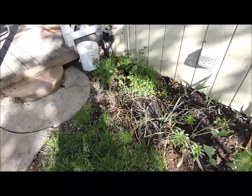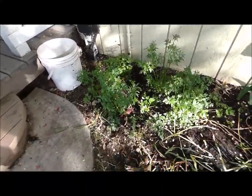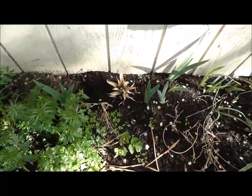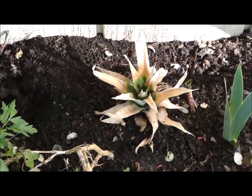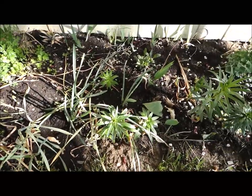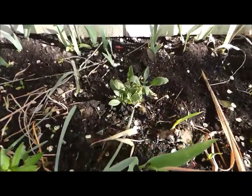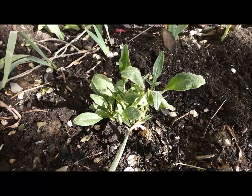I wanted to show you my little garden patch. I got some parsley — I always like to put that in my salad. I got a little pineapple, I don't know if it's blooming or not. I got some flowers coming up — I forget what, some kind of lily or something. I just planted this coreopsis I got from my mom's house.